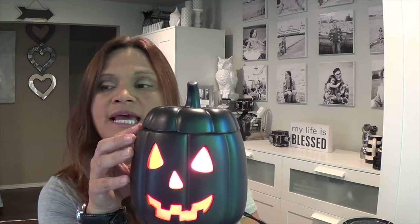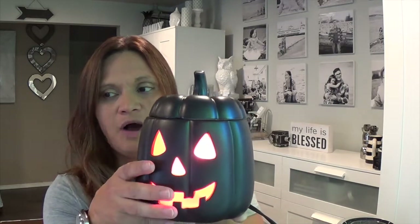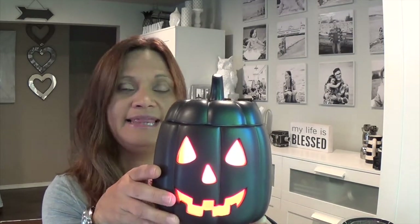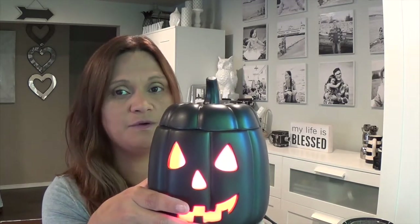Along with the warmer of the month, we have scent of the month, which is Mandarin Toffee Treat. It also comes with the room spray, the scent circle, and the scent bar. All of those are 10% off for the month of September.